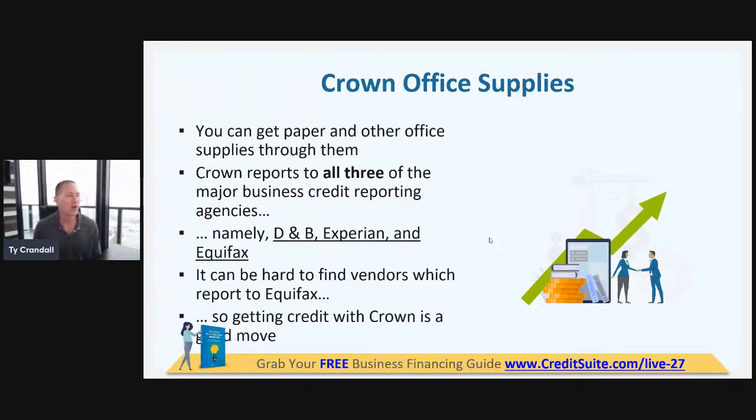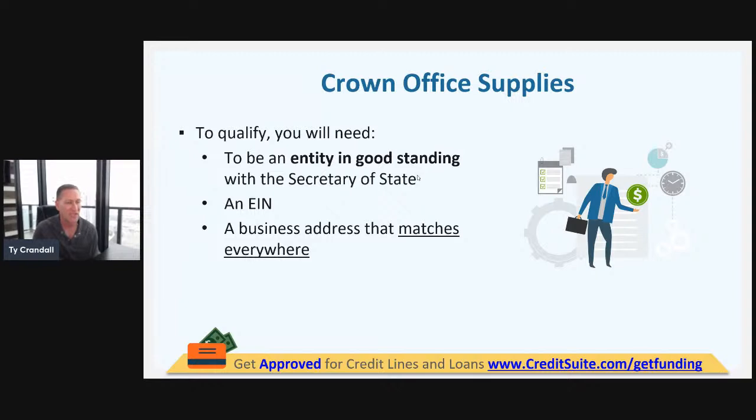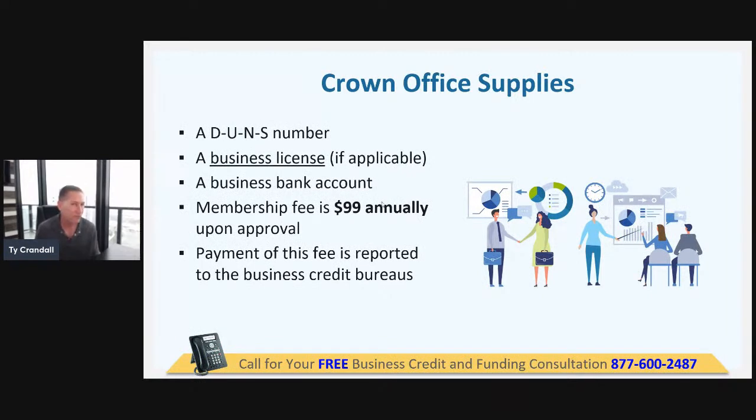Crown Office Supplies is a perfect example. It used to be a starter vendor, but they needed accounts to already be reported before they'd approve someone. We moved them to tier three because if you don't have six accounts on your business credit reports, you'll have a really hard time getting approved without a personal guarantee or credit check. The nice thing is they report to all three reporting agencies, giving you three payment experiences. They want an entity in good standing, an EIN, a matching address, a DUNS number, a business license, and they have a $99 annual membership fee that they report to the business credit reporting agencies.